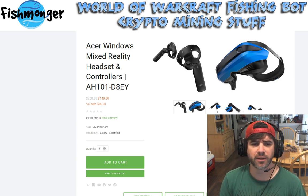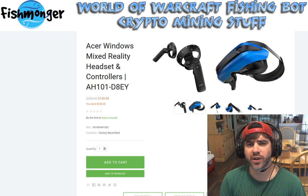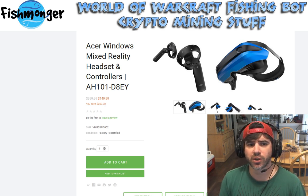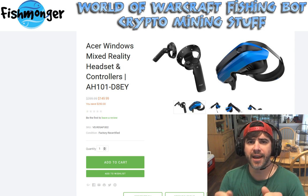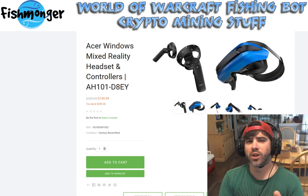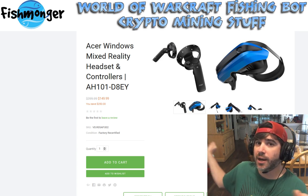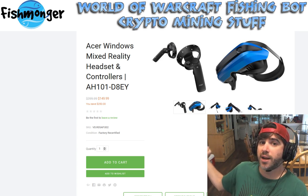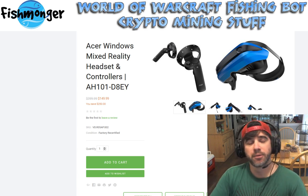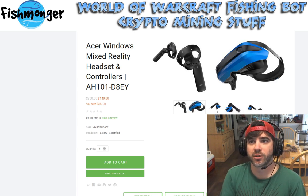They use standard VR-style controllers, but since there are no external sensors, all controller tracking is done via the headset. There are slight issues if you move your hands to the side or behind you, since it might lose tracking if it can't see the controllers. So you'd generally need to keep your hands in front — but most people do that in VR anyway.